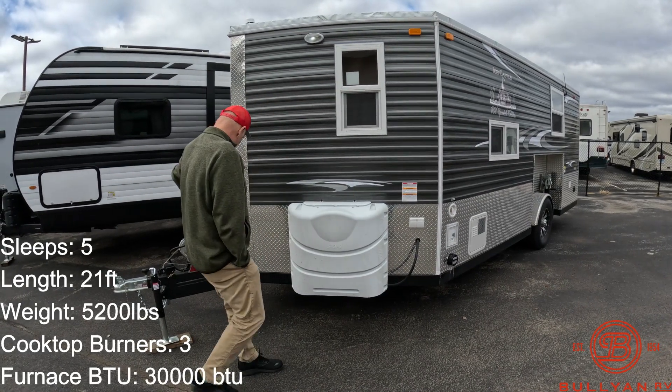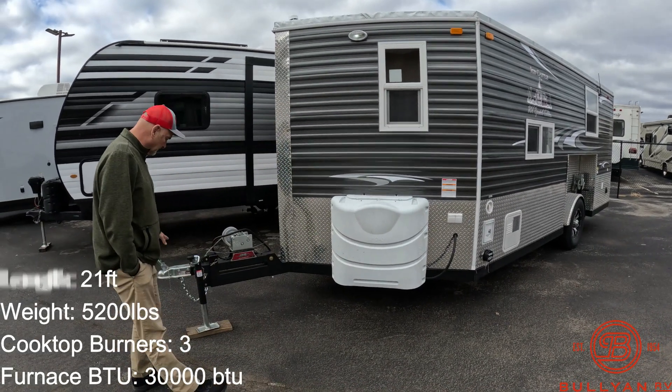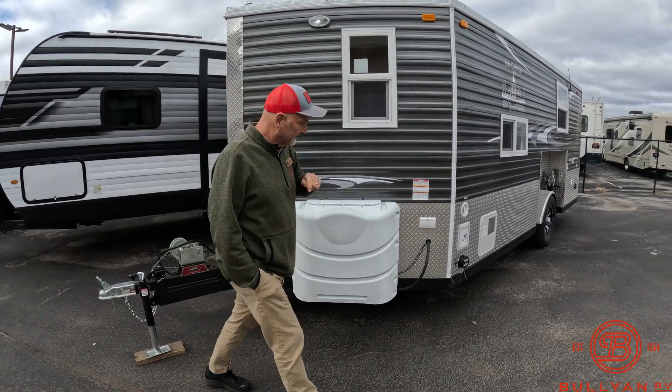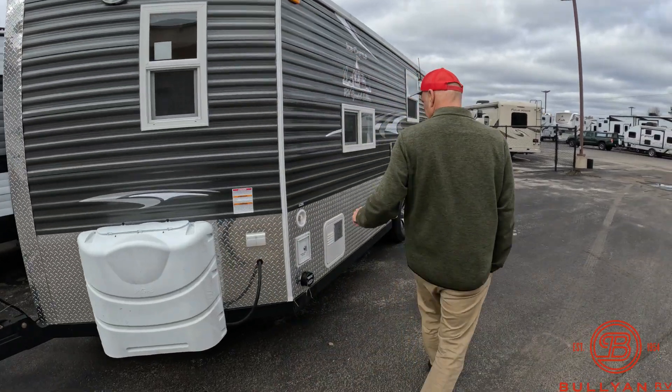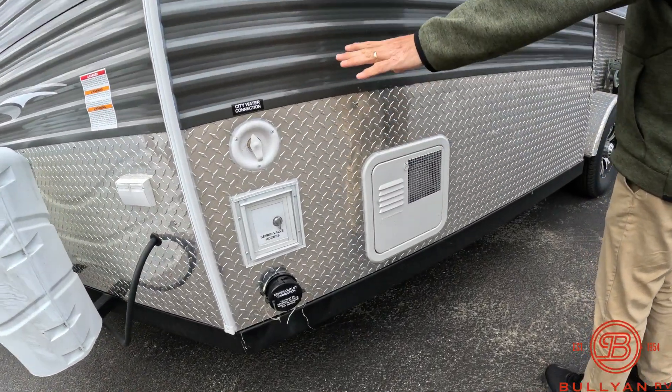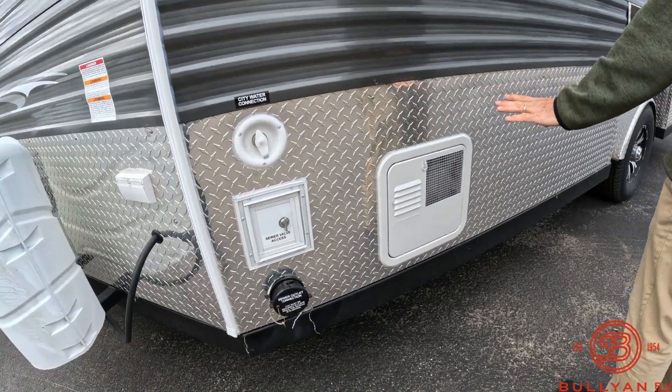It's a beauty. It's a hand crank model, two-inch ball, 230-pound LP tanks that we'd fill for you — keep you nice and warm. Your sewer and city water access and connections are here.